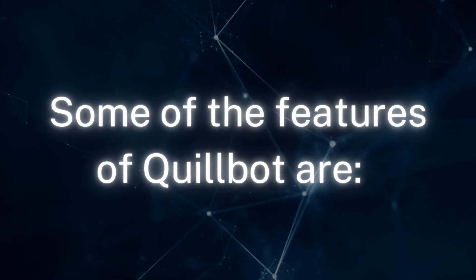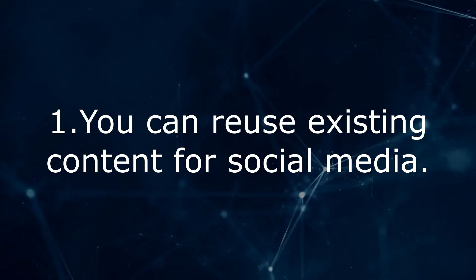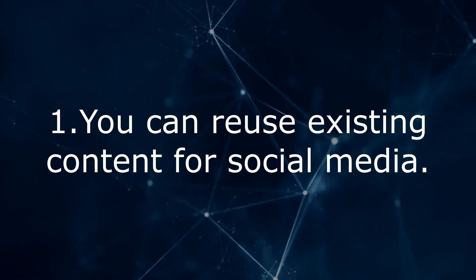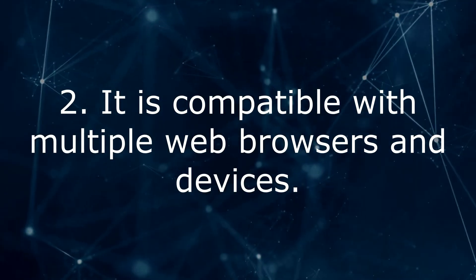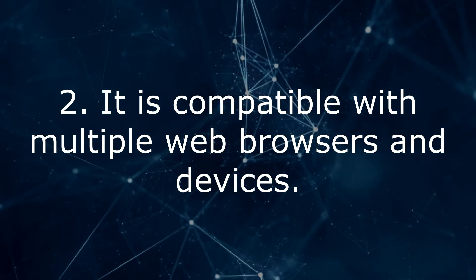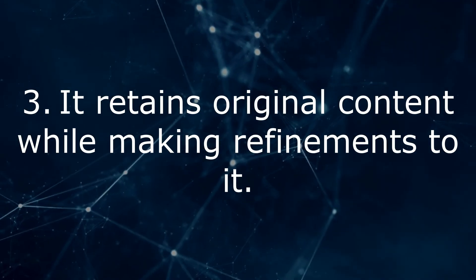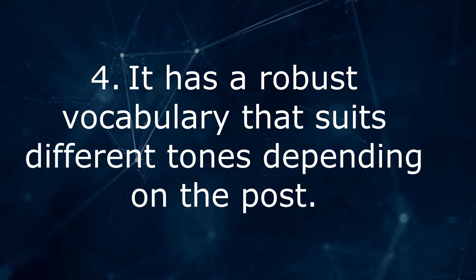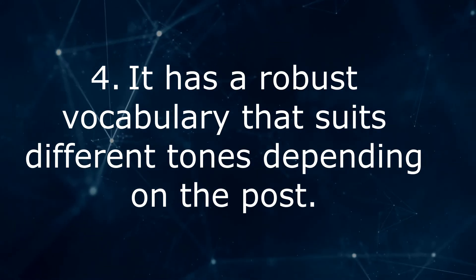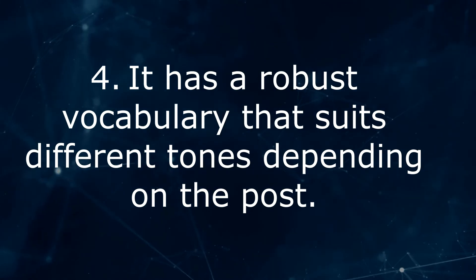Some of the features of Quillbot are: 1. You can reuse existing content for social media. 2. It is compatible with multiple web browsers and devices. 3. It retains original content while making refinements to it. 4. It has a robust vocabulary that suits different tones depending on the post.